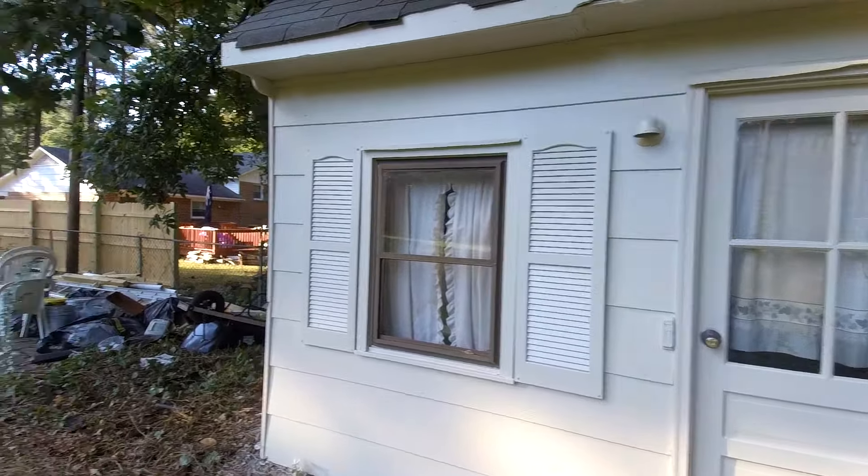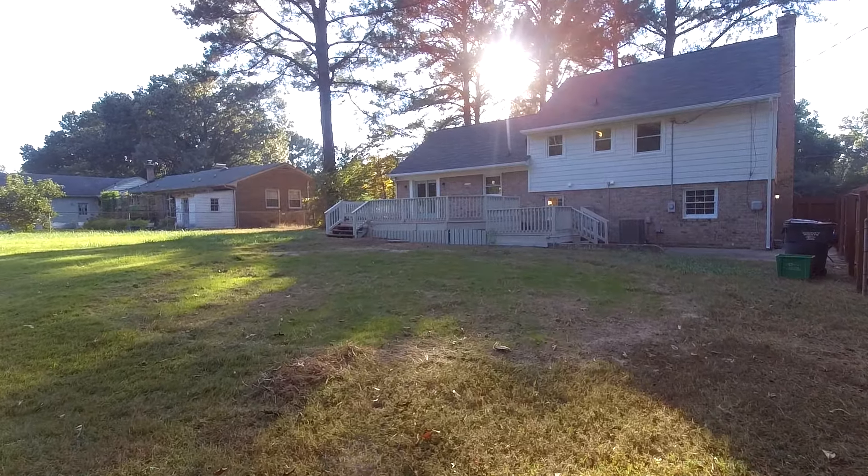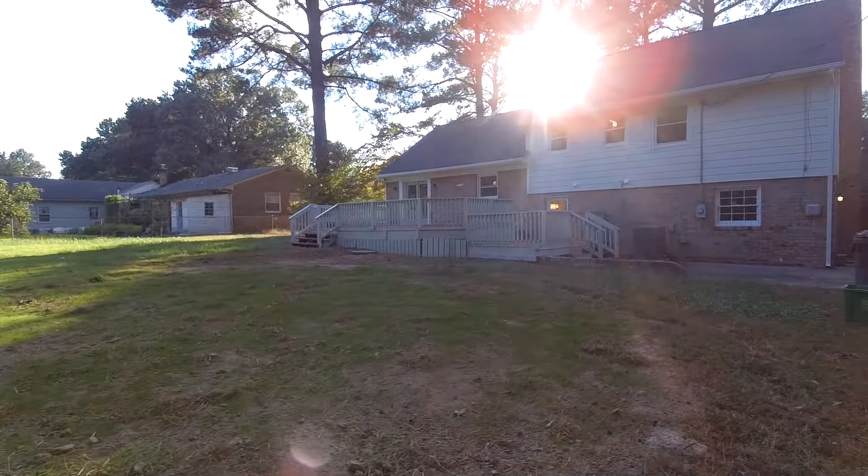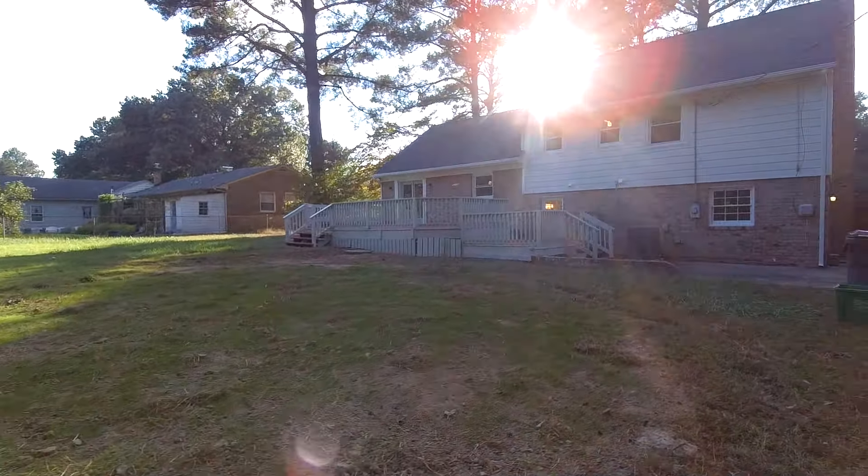Here in the rear we can see we've got extensive decking, so plenty of space back here for entertaining. The deck is in great shape. Our roof looks good. We have a combination of brick and what I believe is aluminum siding on this house — we'll double-check that in a second.